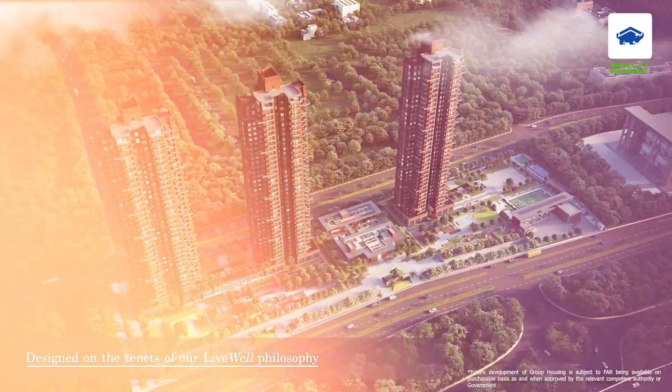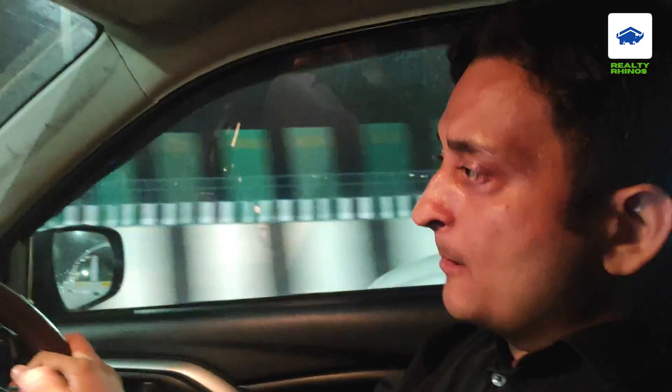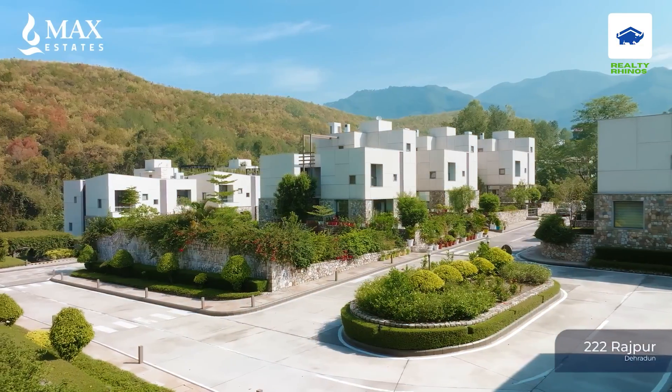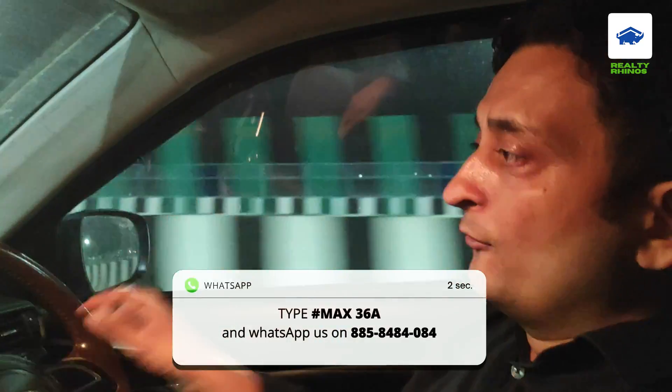The project sold out very fast. They have 4 towers — two regular towers and two towers with a senior citizen concept. This type of concept was also done in Dehradun, and now they have brought it here. The project is almost sold out. In 4 towers, you can get some inventory. If interested, you can type hashtag Max36 and send it to 885-8484-084. So this is the fourth launch.